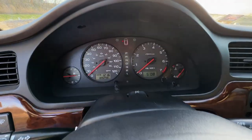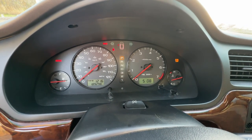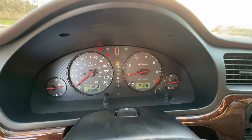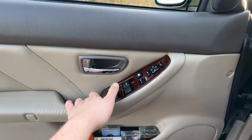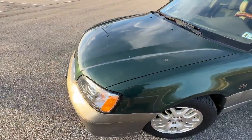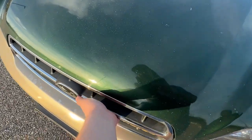Let's start it up — as it sits, getting very close to 190,000 miles. It starts up nice and strong, which it should because it just got a brand new starter. At 189,000 miles, the car still starts up and runs flawlessly, and still idles very nice and smooth.